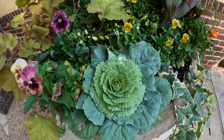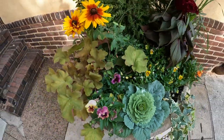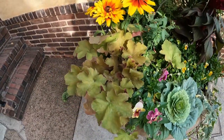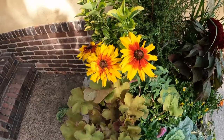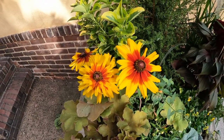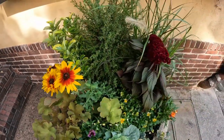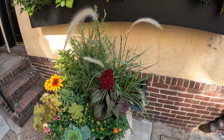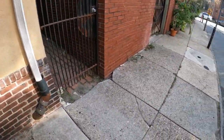Got some ornamental either cabbage or kale — I'm not sure which one that is. Some pansies, some euphorbia, some beautiful rudbeckia, and there's also a grass up top here.